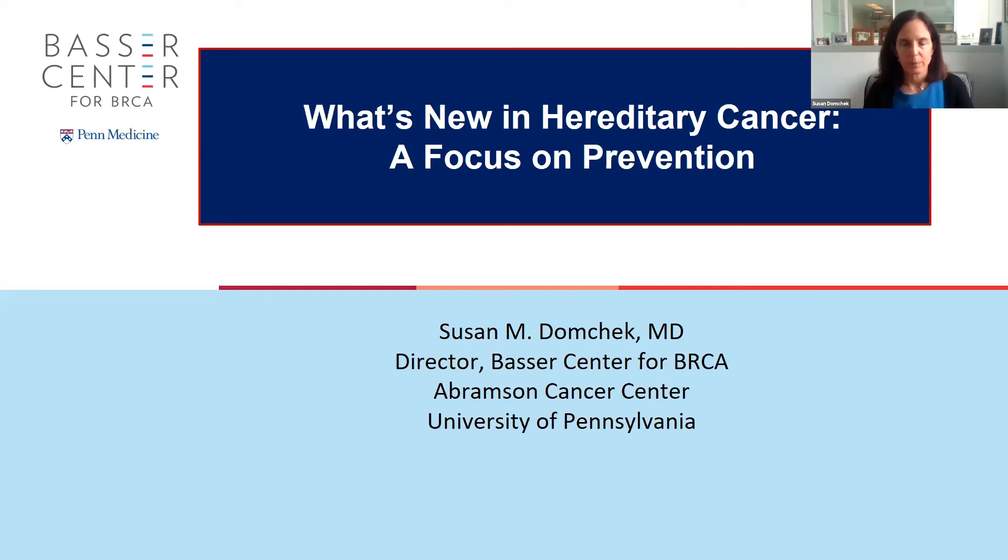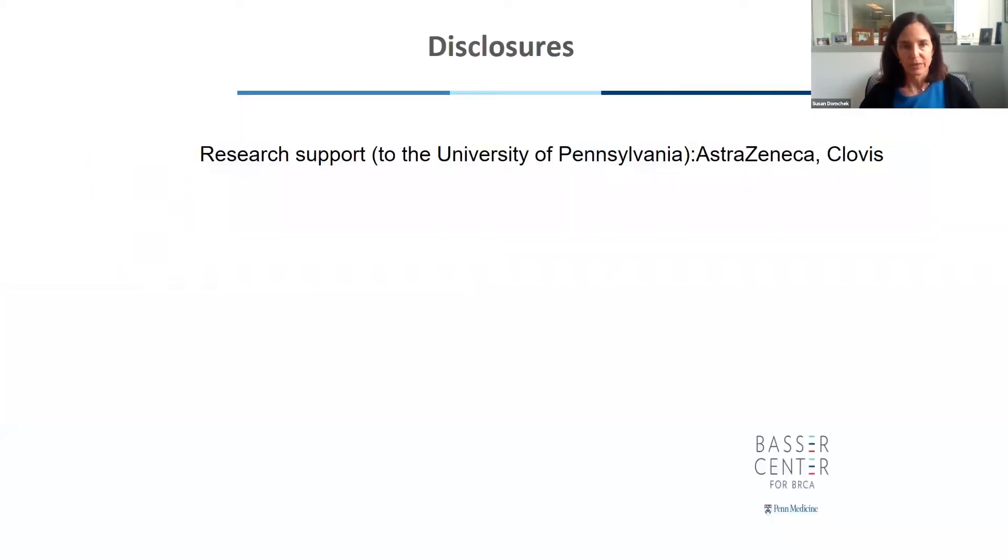I'd like to thank the organizers for the opportunity to present today. My name is Dr. Susan Domchak. I'm the director of the Basser Center for BRCA at the University of Pennsylvania. Today I'm going to be talking about what's new in hereditary cancer with a bit of a focus on prevention. You've spent the last couple of days learning about what's new, so this is really going to be a snapshot and an attempt to pull it all together.